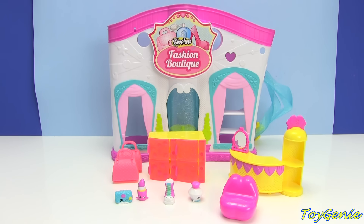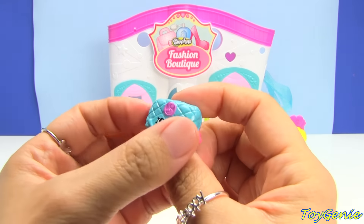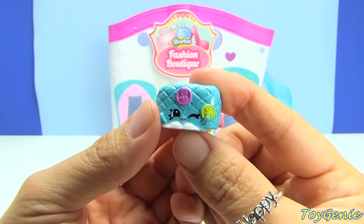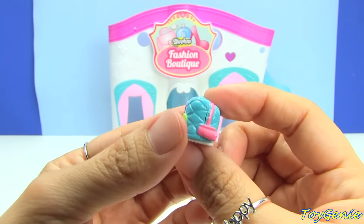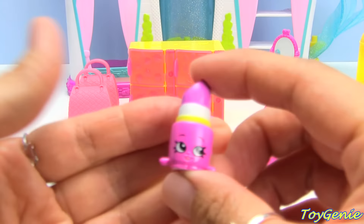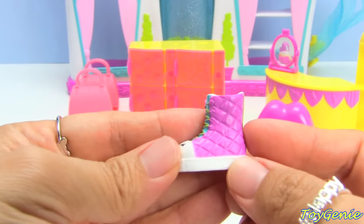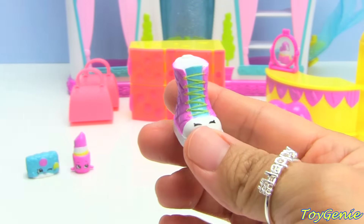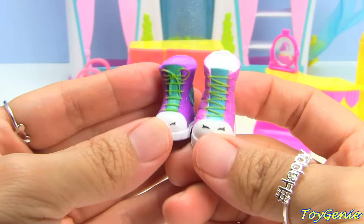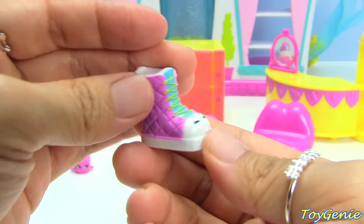Here is everything that comes in the set. Here are the four exclusives: we have Penny Purse — the names don't show up on the box but the Shopkins website has already updated — she's a clutch, super cool. This one is Lippy and it looks like a fuchsia colored lipstick. Then we have Quiltie Boot, which is quilted on the side and actually looks a lot like Sneaky Sally from season three except there's no bow for the lace. And finally we have Poly Perfume.